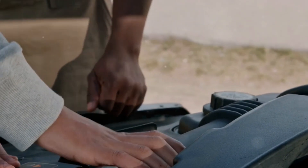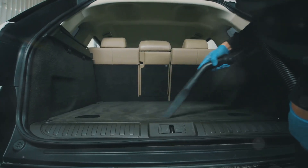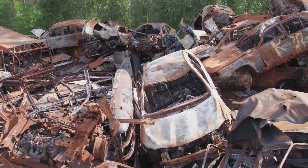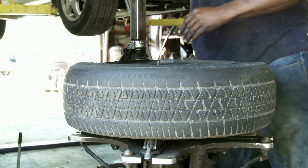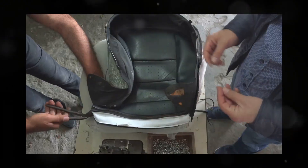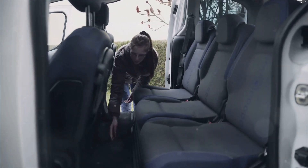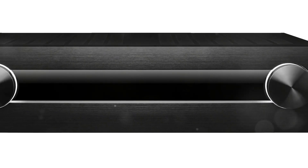Start by cleaning out your car — get rid of any unnecessary junk in the trunk, under the seats, and in the glove compartment. Old gym bags, forgotten tools, and random knickknacks can add up quickly. You might be surprised how much weight you're carrying around. If you're feeling ambitious, you can remove heavier components like spare tires, if safe and legal in your area. You can also swap out heavy seats for lighter aftermarket options — racing seats are designed to be both lightweight and supportive, giving you an edge in performance. Consider removing the back seats if you don't often have passengers.